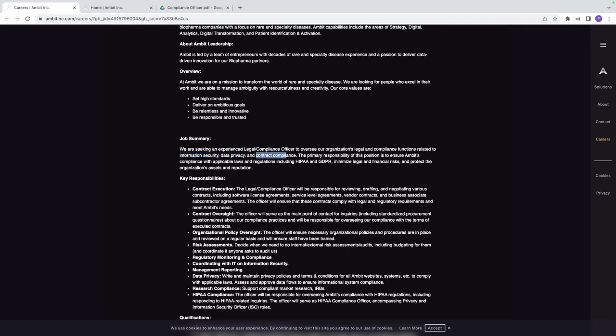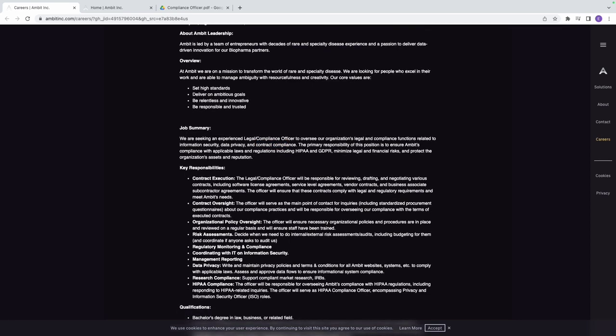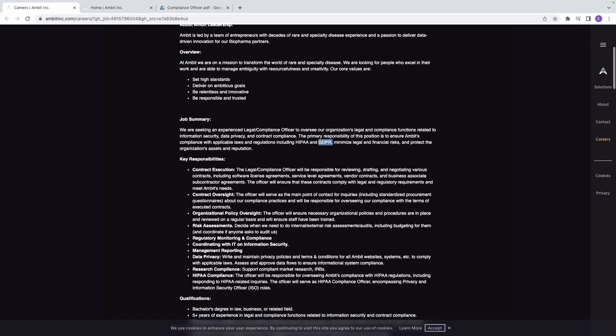The primary responsibility of this position is to ensure Ambit's compliance with applicable laws and regulations, including HIPAA and GDPR. If you are in healthcare, you have to comply with HIPAA. If you have European customers, you have to comply with GDPR. As a compliance officer, you ensure your company operates within these regulatory and legal frameworks.